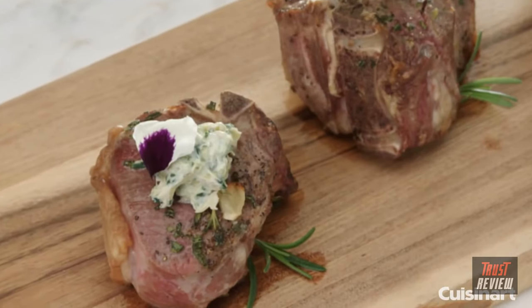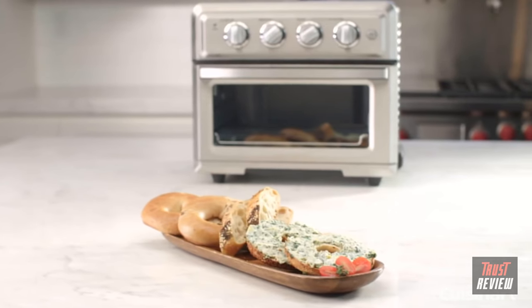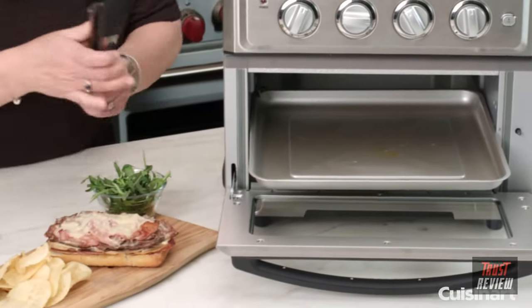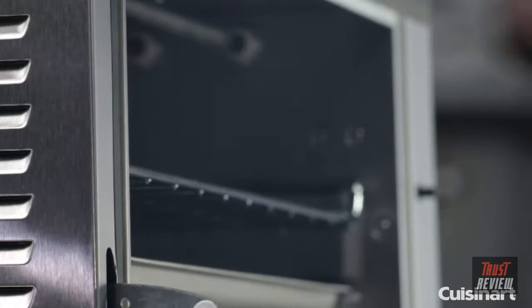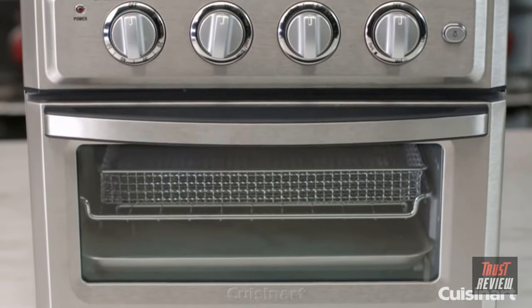Prepare meats or top brown casseroles and gratins using the broil or convection broil function. And easily toast your breads, bagels, and hot sandwiches to the shade you prefer using the toast function for a quick and easy meal or snack. When you're finished cooking, cleanup is a breeze as the entire interior surface of the oven is coated in durable non-stick material.